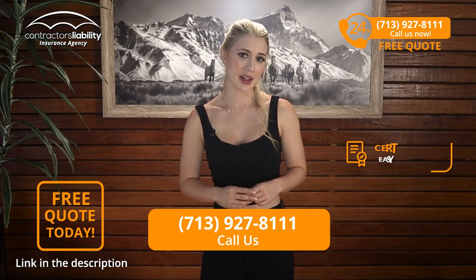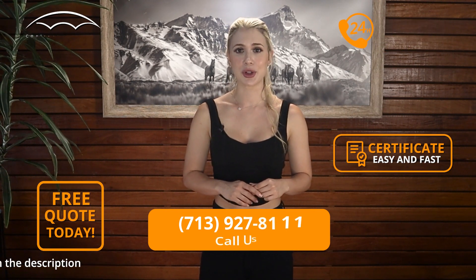If you want to get a quote and manage your certificate fast, give us a call. We're waiting for you. Thank you for trusting us. I'll see you next time.